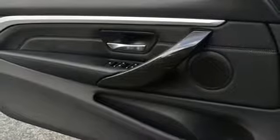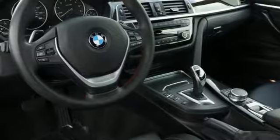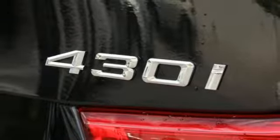Gas pressurized shocks, internet radio, 10-way power seats, auto dimming rear view mirror, and power heated mirrors. BMW is adrenaline unleashed.